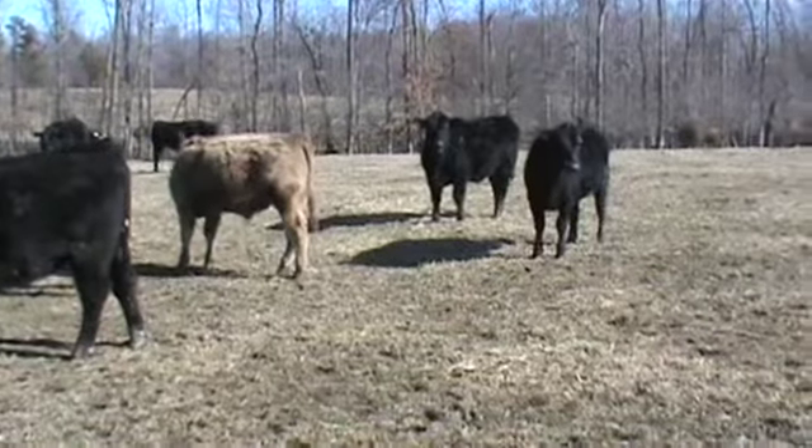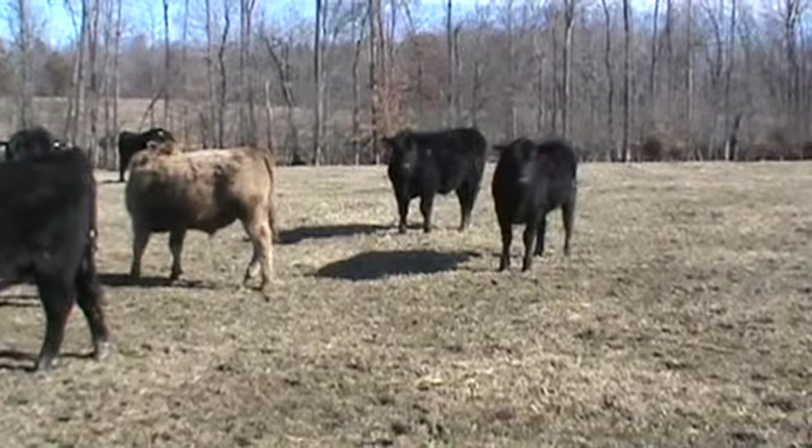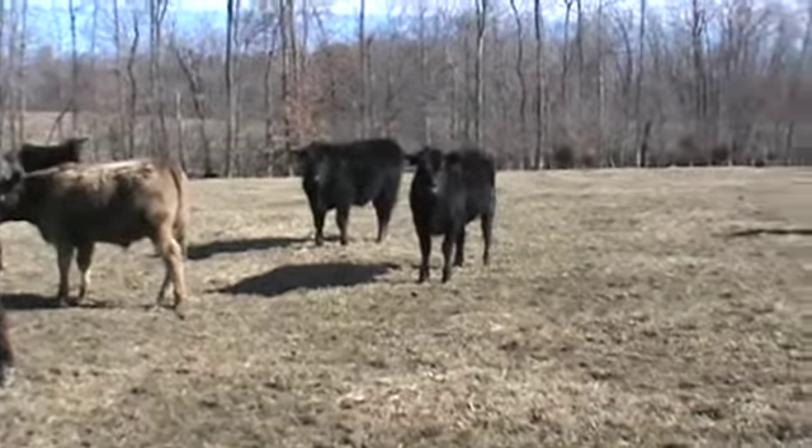We're at Sandy Hill Farm right here in Liberty, North Carolina. There's going to be a split load, a composite load coming from the York family.